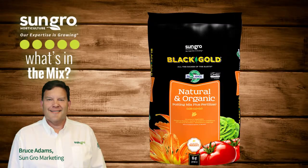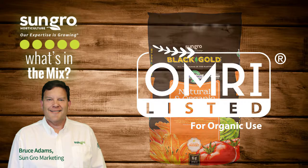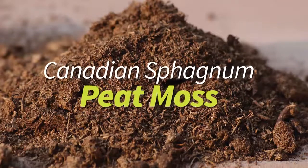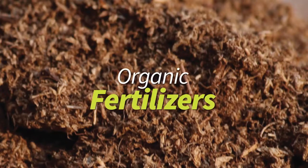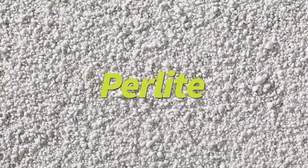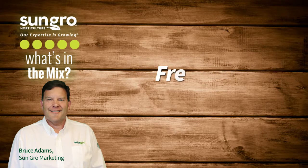Organic growers and gardeners should look for the OMRI-listed logo on the packaging. This logo assures that the contents of the mix are fully approved for organic gardening. Some ingredients are confusing because they are defined as either natural or organic. Organic ingredients like peat, bark, and organic fertilizers are carbon-based, were once alive, and free of synthetic chemicals. Natural ingredients such as perlite, vermiculite, limestone, and resilience are not carbon-based, but are natural and free of synthetic chemicals.